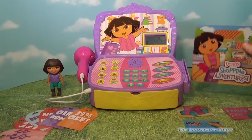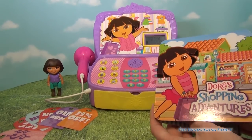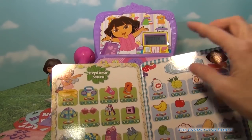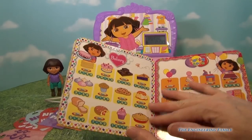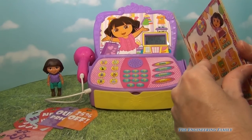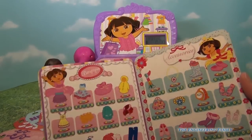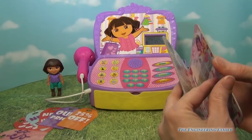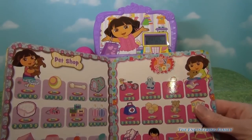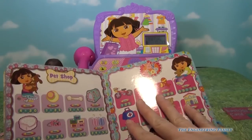What I love about this is that we have a book that tells us about all the different stores that we have: Explore Store, Grocery Store, Bakery, Pottery Store, a Party Store, a Boutique, Accessories, and our last two are our Pet Shop and our Toy Shop.